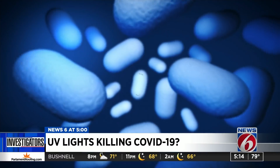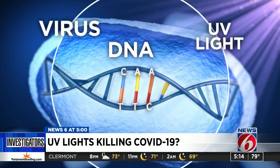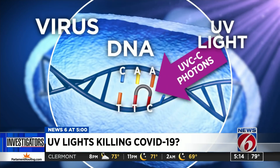Is it killing COVID-19? "Oh, it definitely kills COVID-19." Burland says his researchers have shown that when UV light is exposed to the COVID-19 virus on surfaces, it can kill its DNA, preventing it from reproducing.